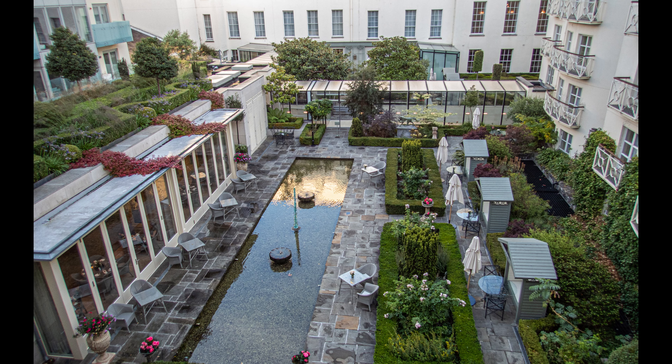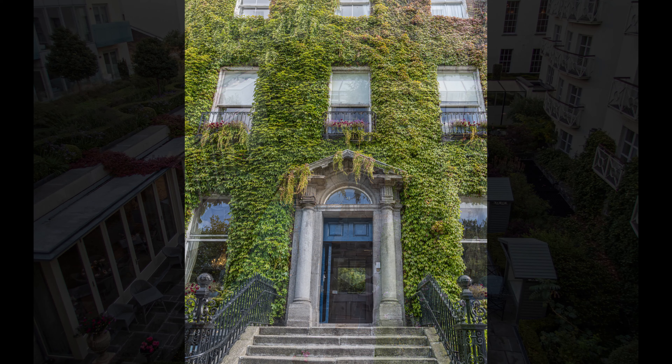The next morning, after breakfast at the Merion Hotel, we meet our guide John Neary for a walking tour of the city. As we head out, John explains that these Georgian townhouses were the result of several real estate ventures that started in the mid-1700s.